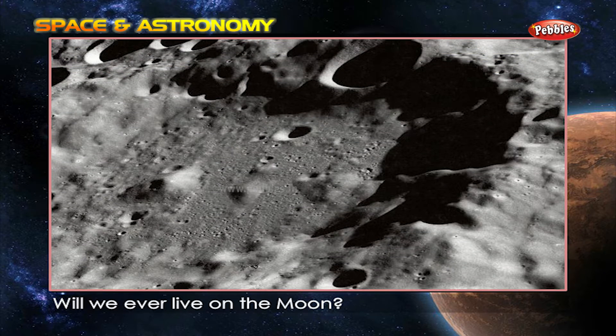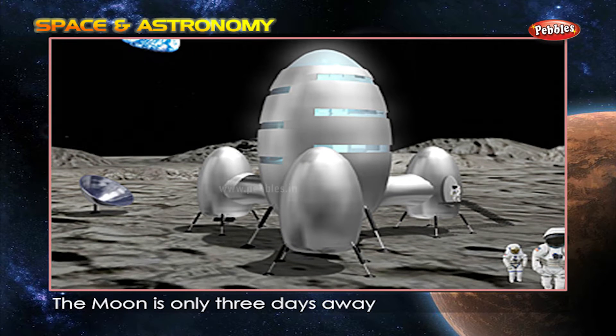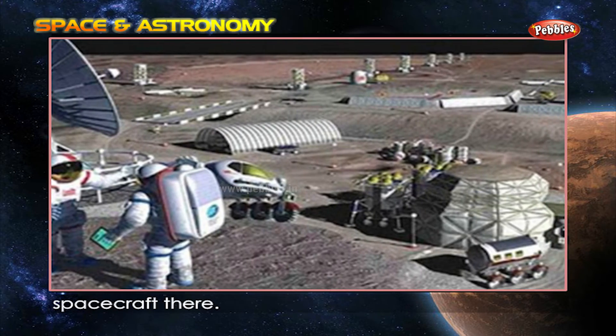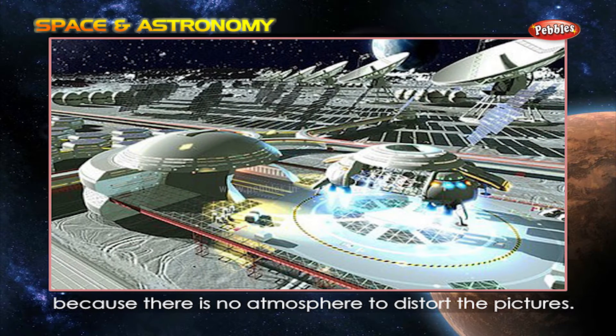Will we ever live on the moon? There might be a moon base one day. The moon is only three days away, and its low gravity makes it easy to land spacecraft there. It would be a good place for telescopes because there is no atmosphere to distort the pictures.